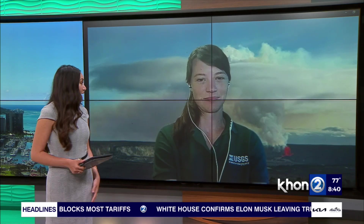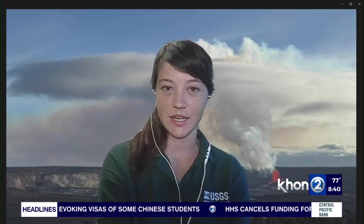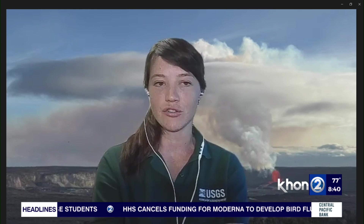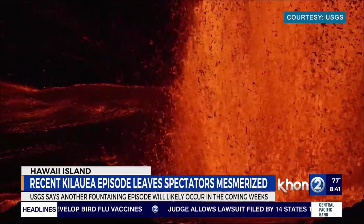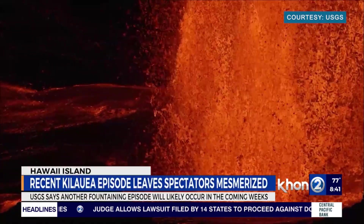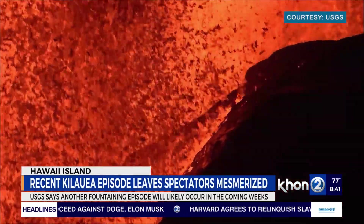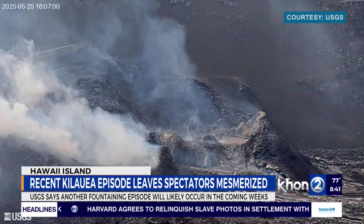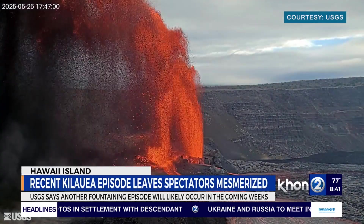The USGS Hawaiian Volcano Observatory has been monitoring this eruption for five months. It hasn't been erupting continuously — it's erupted in episodes. The 23rd episode happened this past Sunday; it was about six hours long. What was really interesting is that for recent episodes either the north vent or the south vent had been active, but in Episode 23 both were erupting simultaneously. On top of that, we had the highest lava fountains recorded so far in this eruption — reaching just under 1,200 feet around 5:30 p.m., about an hour after the episode began.